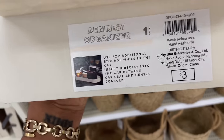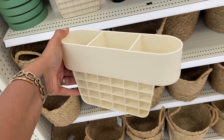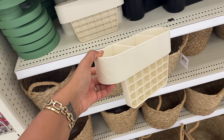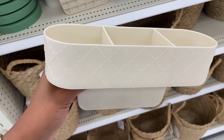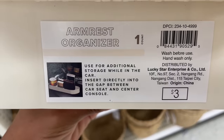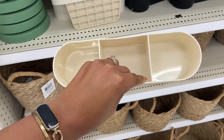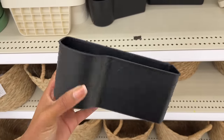They have these armrest organizers — you put it in your car between the seats in that little area where keys and french fries go to die. It has a diamond pattern, you can put your drink or fries in it. It's used for additional storage while in the car and inserts directly into the gap between the car seat and center console. Three dollars.